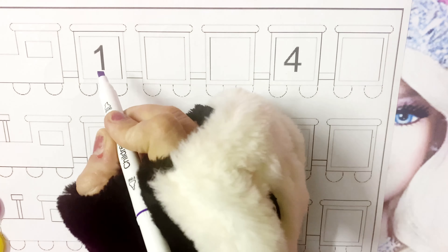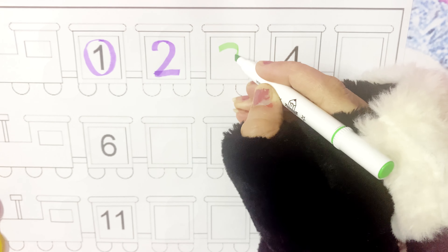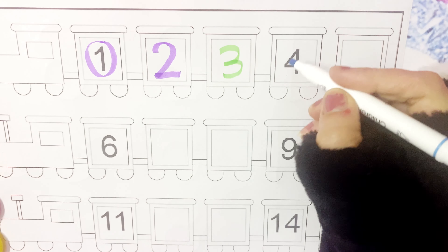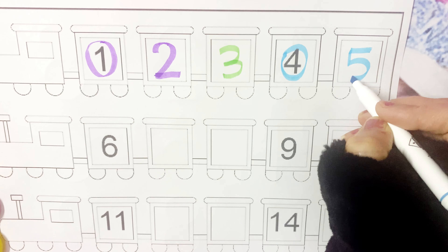This is 1. What comes after 1? 2. 2. 3. 3. 4. 4. 5. 5.